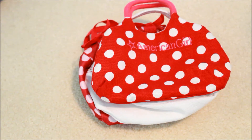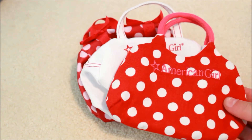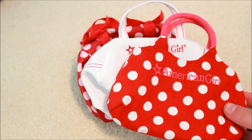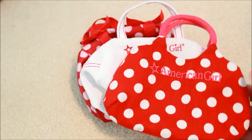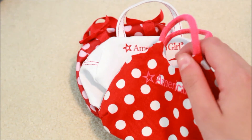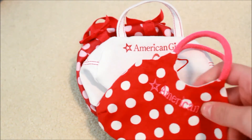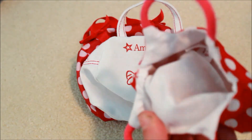Next we are moving on to our duffel bags, which are good for if your doll is going on a day trip or somewhere where she needs to bring a lot of stuff. The first one here is kind of like a store exclusive set that we got at the American Girl store in Orlando. It's this canvas bag — it says American Girl — with thick string straps and white and red polka dots, and it's just plain white in the middle.